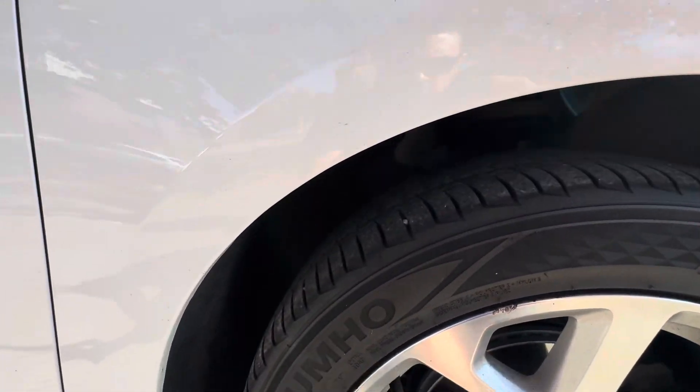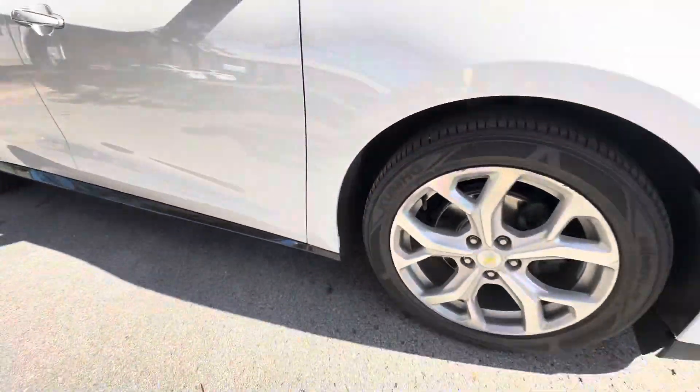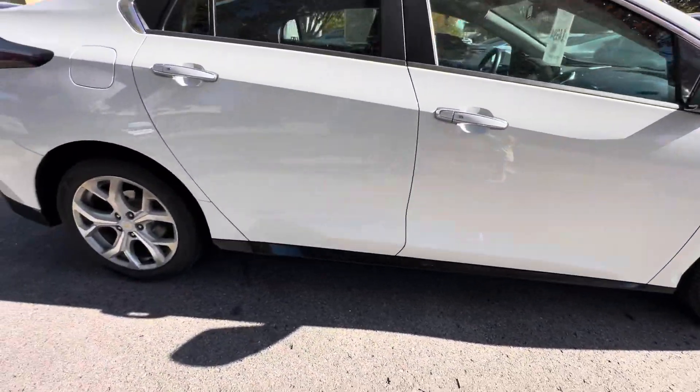Tires are in great shape — these are Kumos, like new on the front. And then here's the other little thing: there's a little dent here, you can see that — I can't quite get my phone there, but it's down real low so you can kind of see it.